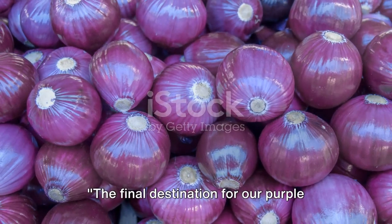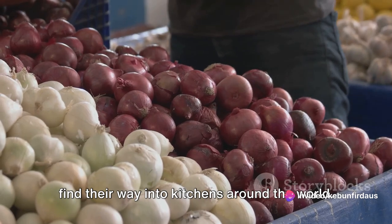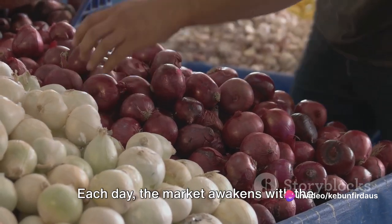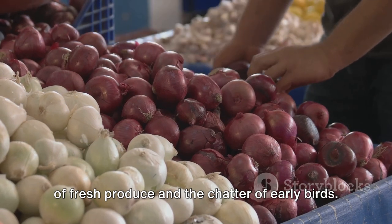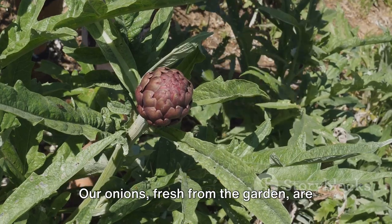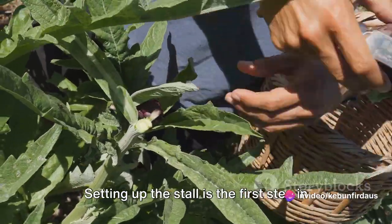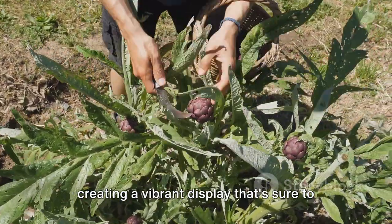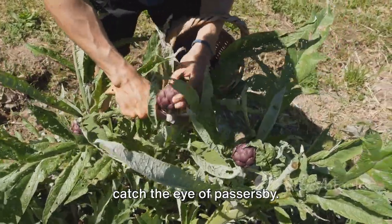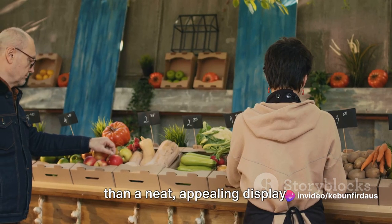The final destination for our purple onions is the bustling market, where they find their way into kitchens around the world. Each day the market awakens with the sunrise, and the air fills with the scent of fresh produce and the chatter of early birds. Our onions, fresh from the garden, are ready to join this lively symphony. Setting up the stall is the first step: carefully, we arrange our purple onions, creating a vibrant display that's sure to catch the eye of passers-by, showcasing the quality of our produce.